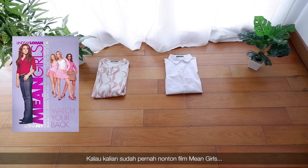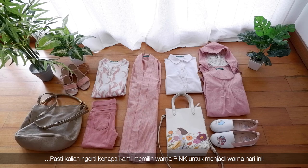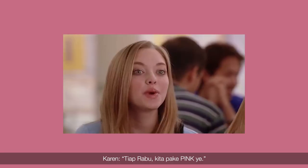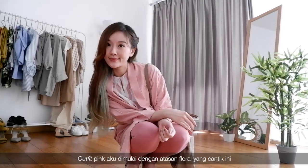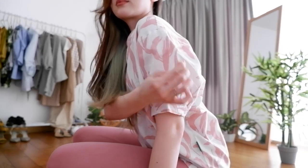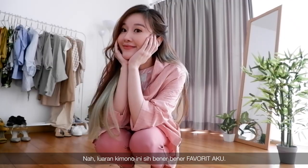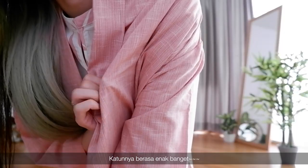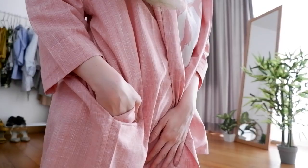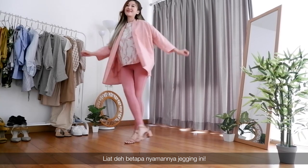And if you've seen Mean Girls, then you'll understand why we chose pink to be the color of today. On Wednesdays, we wear pink. My pink outfit starts with this pretty floral blouse — it has a puffy sleeve and a cute neckline. Now this kimono outerwear is my favorite; the cotton feels really nice, and it has pockets. Thank you very much! Another day, another jegging — look how comfy it is!